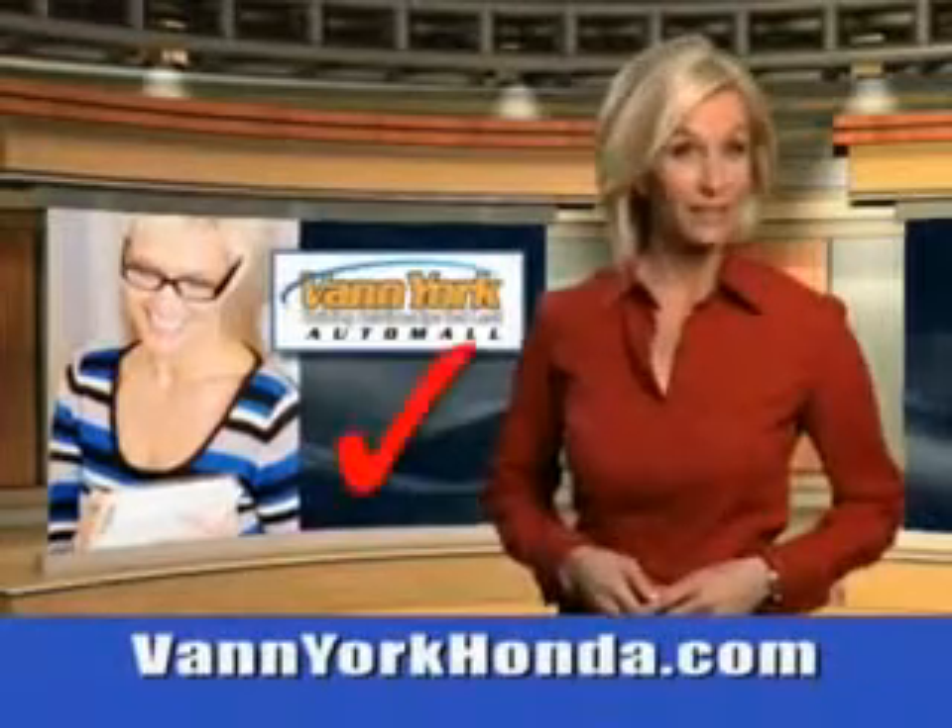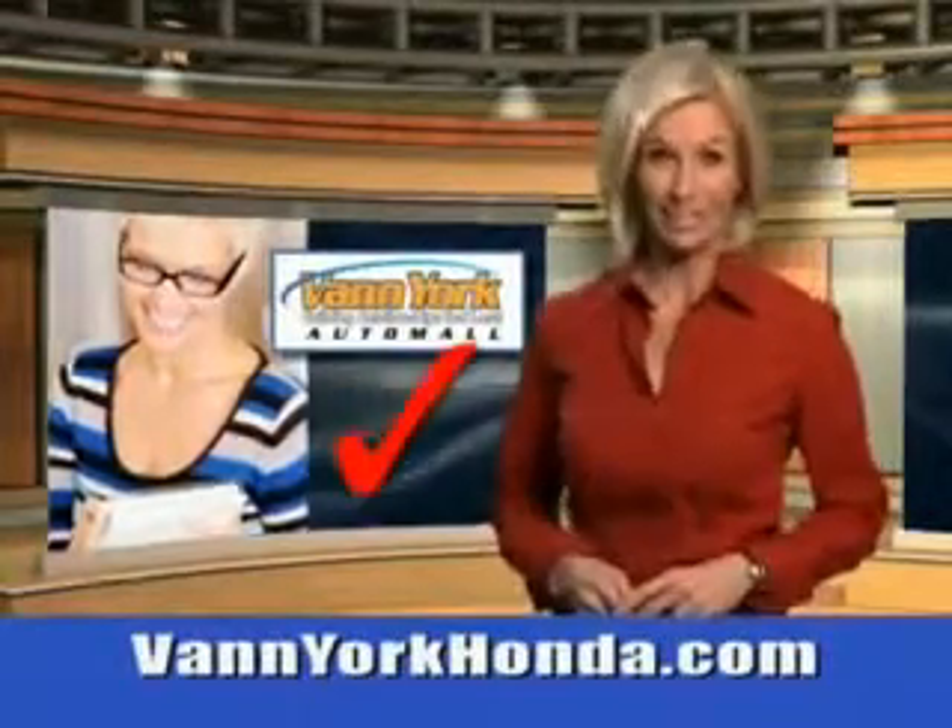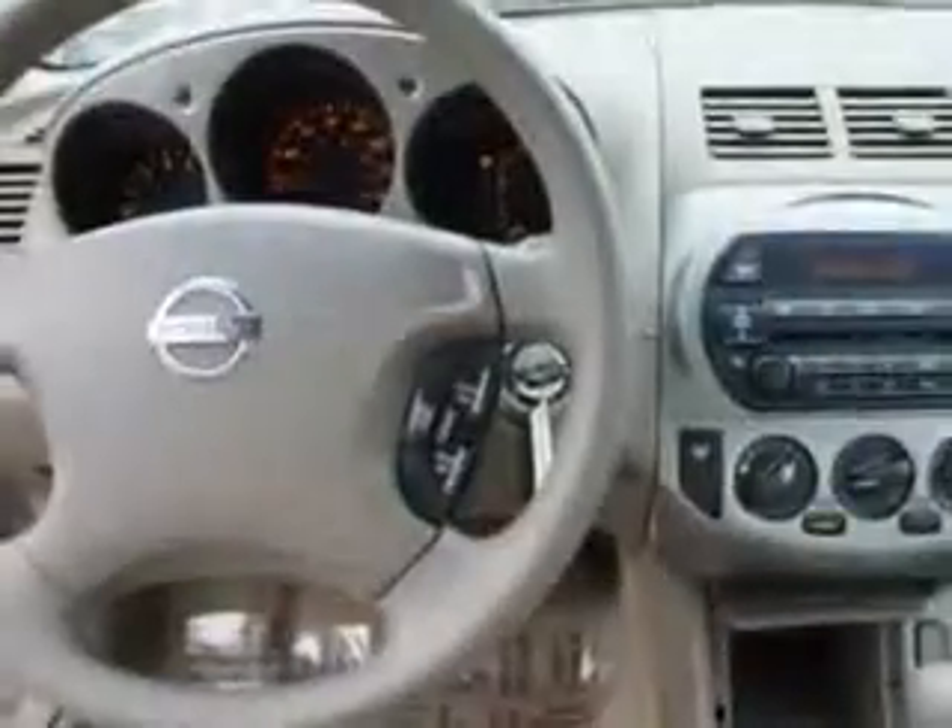Every year, more and more Triad buyers put Van York Honda on their shopping list. Imagine driving this velvet beige 2003 Nissan Altima equipped with a four-cylinder engine. Enjoy an impressive 27 miles to the gallon on this great car with features like intermittent wipers,